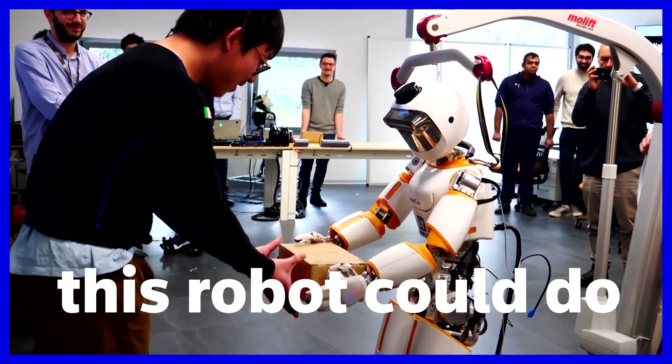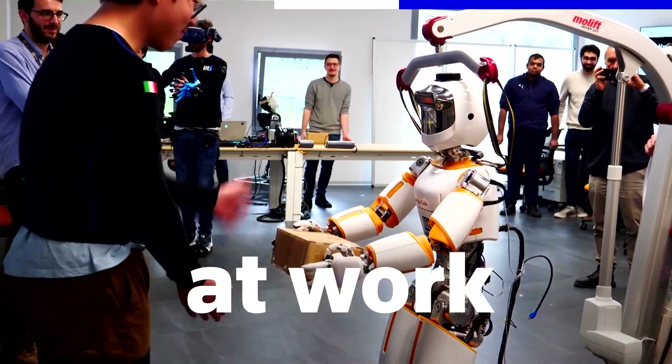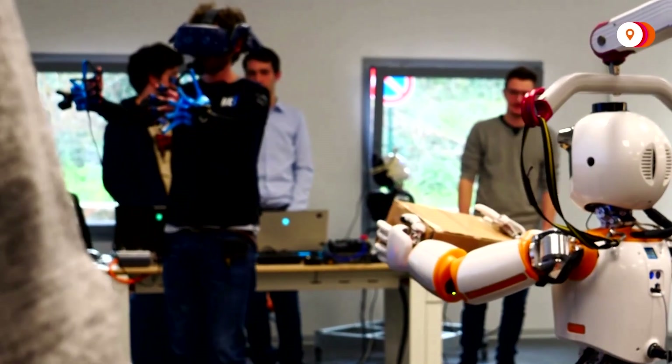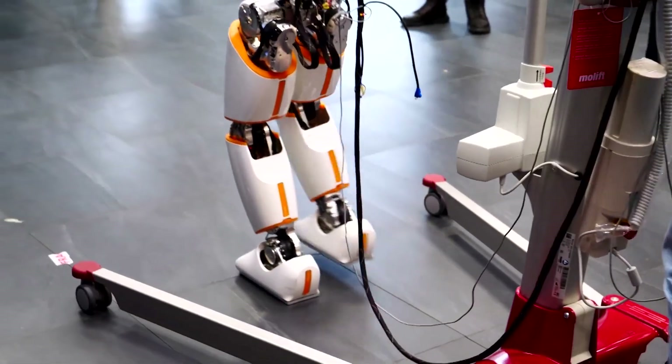In the future, this robot could do all your heavy lifting at work. The idea? Slip on a VR headset, a pair of gloves, and let your robot avatar carry the load.